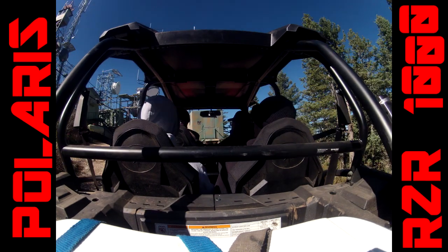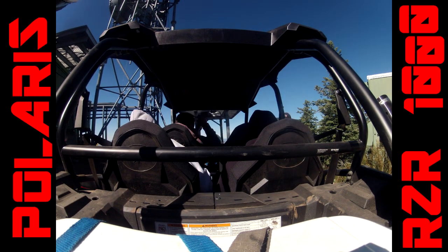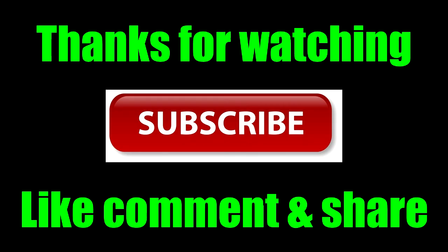There are a few things I'd still like — a windshield, and they do have heater options — you can check all that out on the Polaris site. As you can see we're at the top of the mountain, so that's the end of the video. Thanks for joining me — I'm Piston Slap, have a great day. Hit that like button, drop questions and comments below, and hit subscribe.